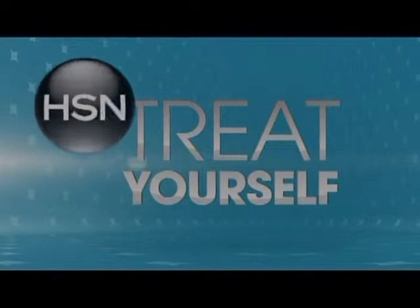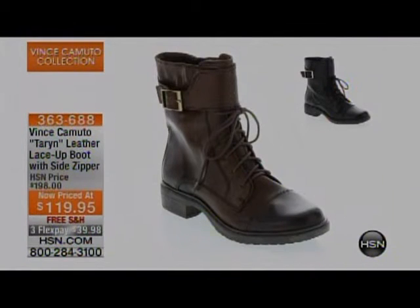Here's a flash item — the Terran leather lace-up boot with a side zipper. Normally $198, today $119 — three monthly payments of under $40 a month. Item number 363-688. A great lace-up style with a decorative buckle that also works. The key is wearing these in a lace-up way.